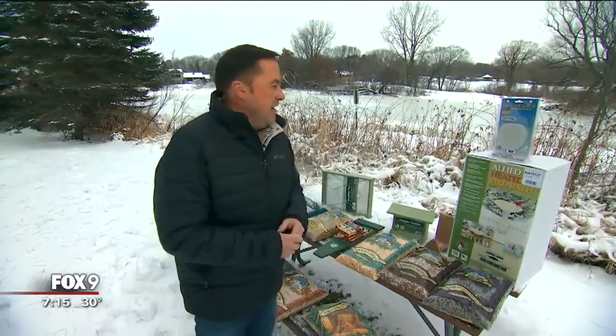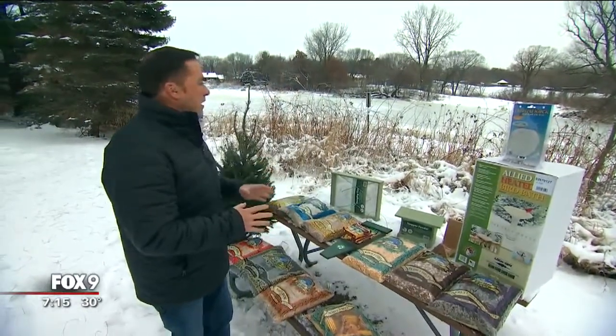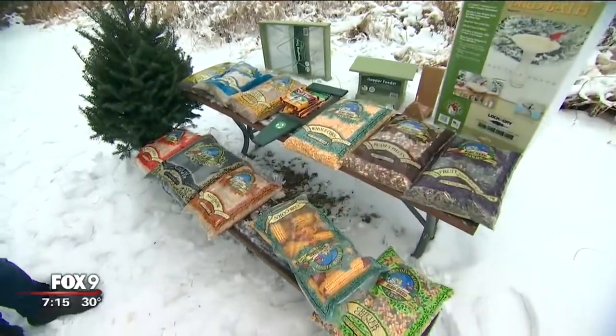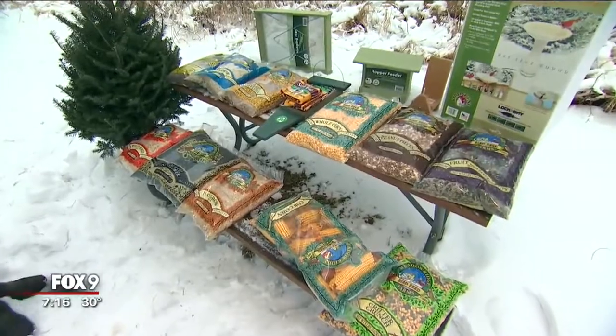At this time of year, birds have actually foraged a lot of the crab apples on our trees, a lot of the fruits and nuts and seeds that were around. So this time of year, overwinter — January through February — is an important time to feed wild birds.